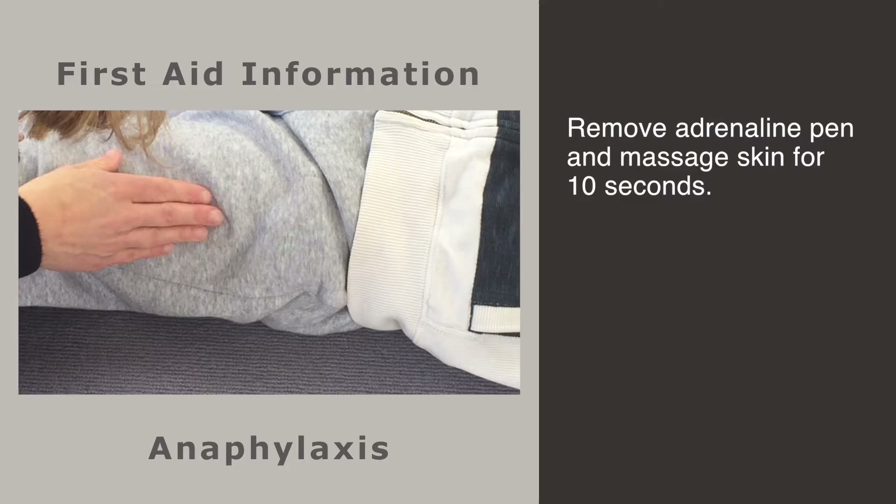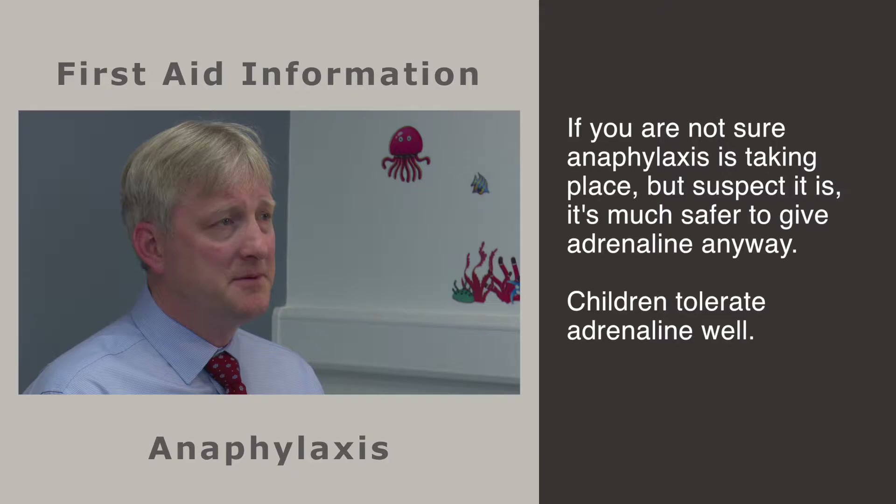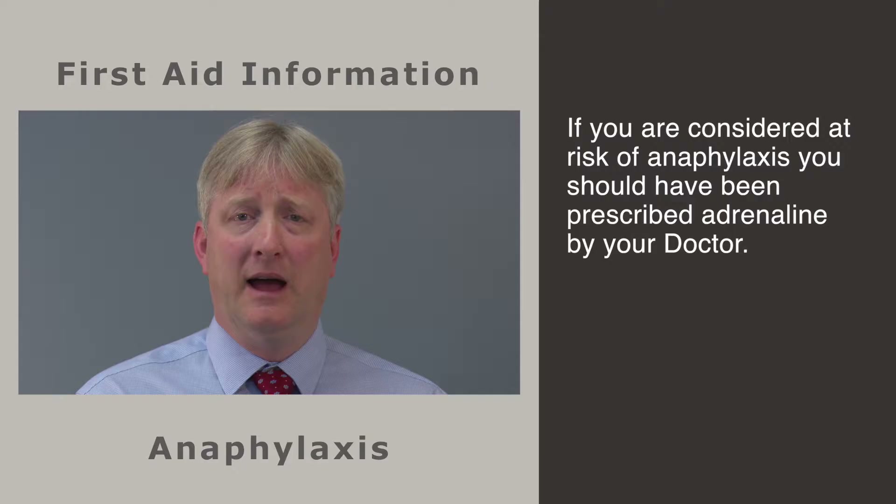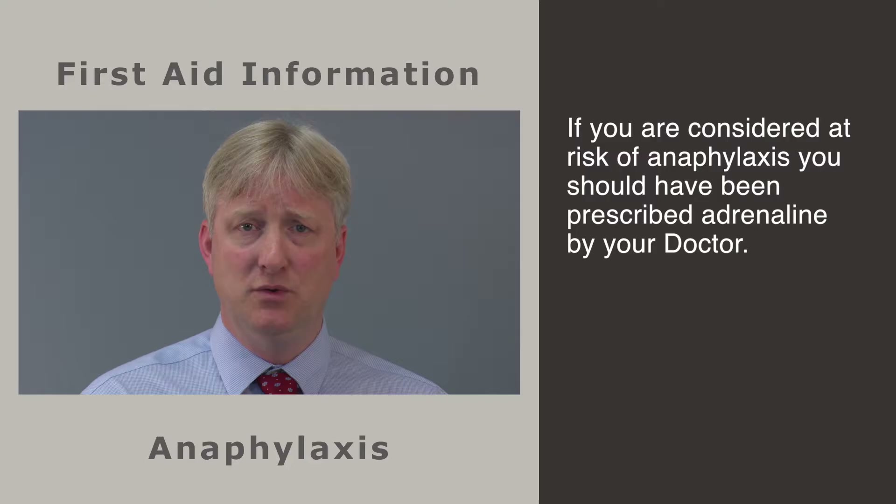The adrenaline pen should be given as an intramuscular injection to the upper outer thigh. It should be injected into the thigh, held in place for 10 seconds, removed, and then the skin around there massaged for 10 seconds. If you're not sure that the features are typical of anaphylaxis but you suspect it because of difficulty in breathing or circulatory collapse, it is much safer to give adrenaline. Adrenaline is well tolerated by children and it is very unusual that it would do any harm.